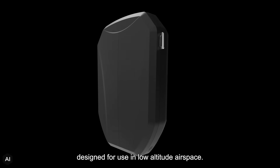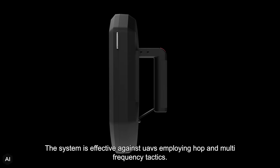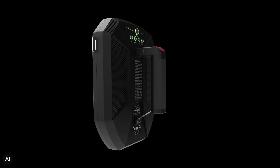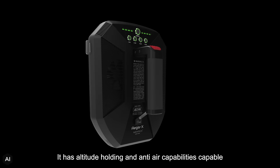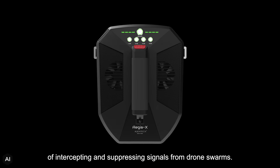Designed for use in low-altitude airspace, the system is effective against UAVs employing hop and multi-frequency tactics. It has altitude-holding and anti-air capabilities, capable of intercepting and suppressing signals from drone swarms.